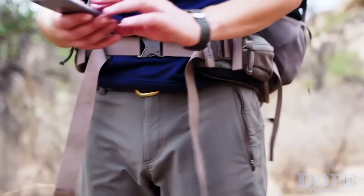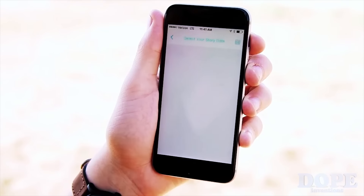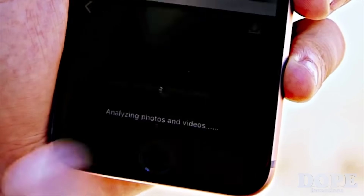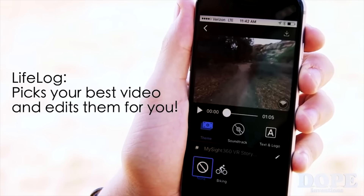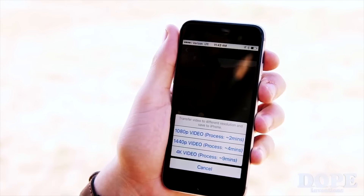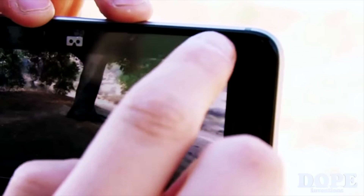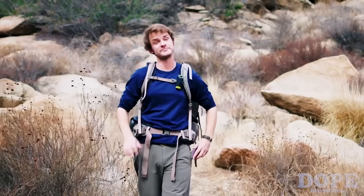On my way back, I can start posting right away. The MySight 360 app uses artificial intelligence to create a feature called LifeVlog, which looks at all the videos from my hike and stitches the best parts of them together into one clip. That way, I don't have to go through hours of footage.